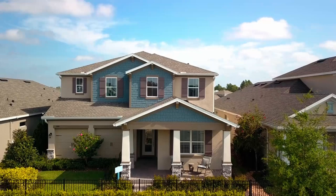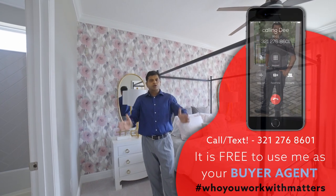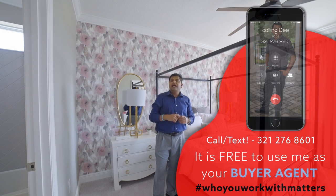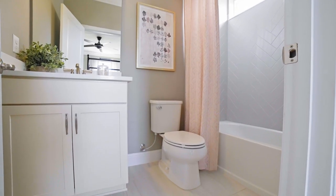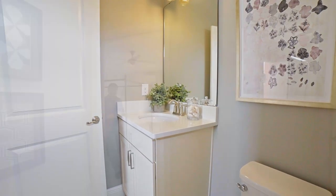I actually have a sheet from the builder with the base price and what's included, so if you're interested, comment below or send me a text and I'll be happy to email it to you. The bathroom here has a transom window, nice crown molding, and a shower-tub combination with a single vanity — not small, quite cozy and comfortable.